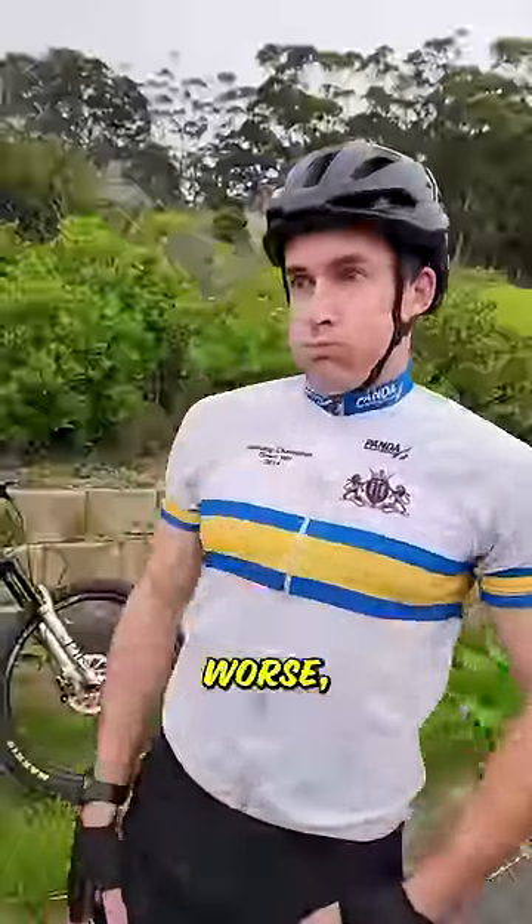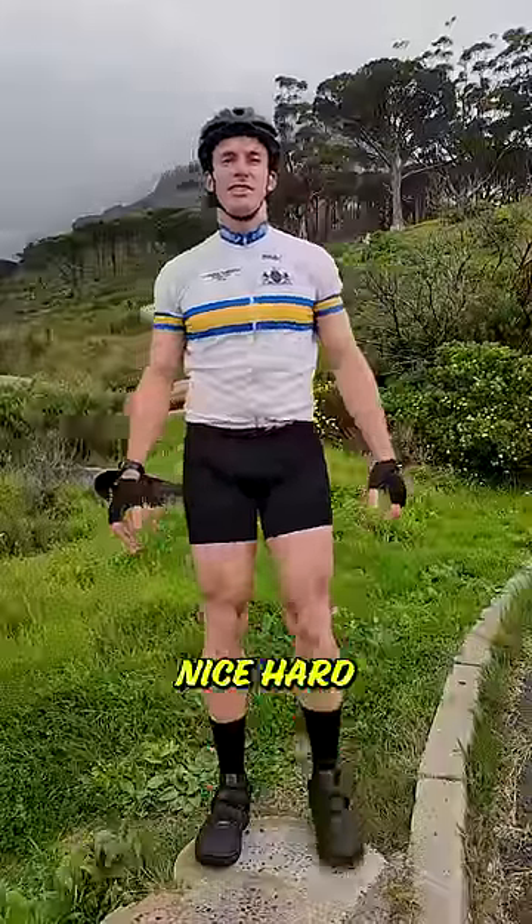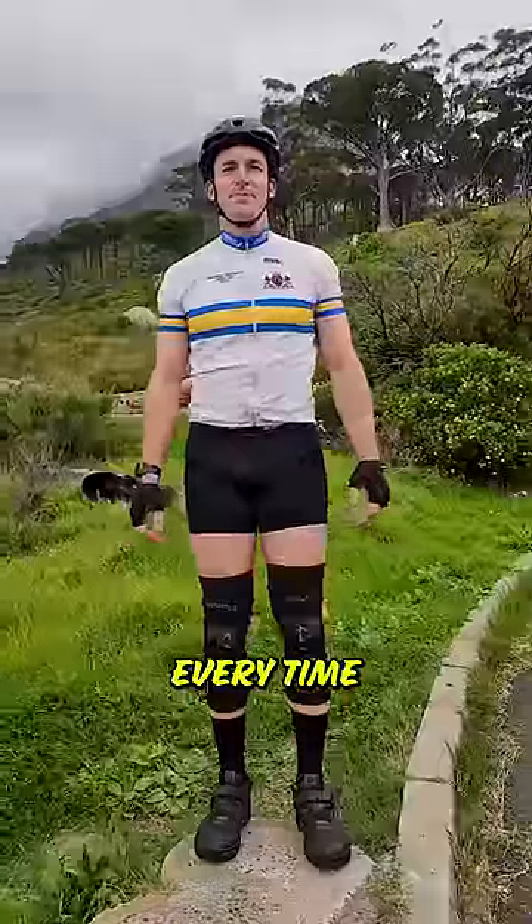Next, nobody wants to see — and worse, smell — those disgusting shin pads found in your parents' attic. Make sure you choose something with a nice hard outer shell that fits snug, can take some impact, and won't slide down every time you ride.